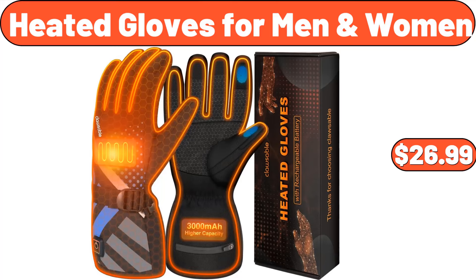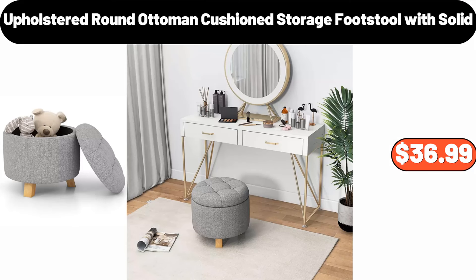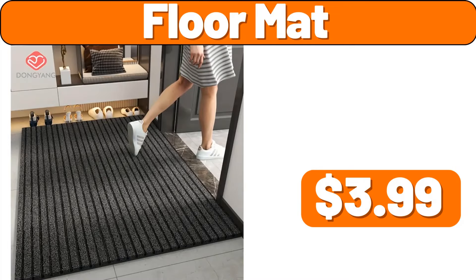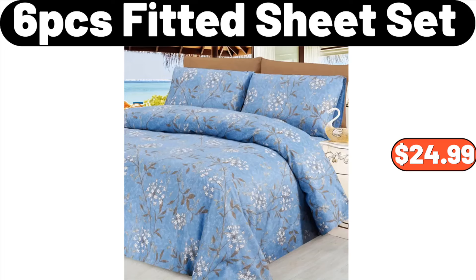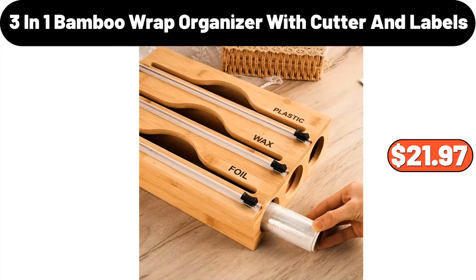Heated Gloves for Men and Women, $26.99. Upholstered Round Ottoman Cushion Storage Footstool, $36.99. Floor Mat, $3.99. 10-Piece Reusable Mason Jar Bottle Bags, $1.99. 6-PCS Fitted Sheet Set, $24.99. 3-in-1 Bamboo Wrap Organizer with Cutter and Labels, $21.97.